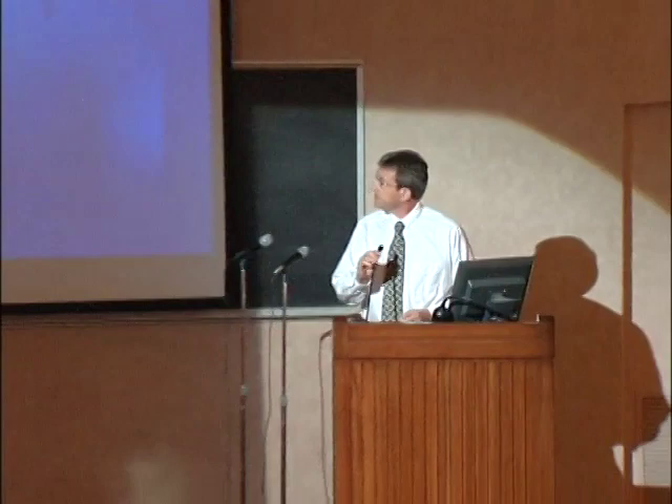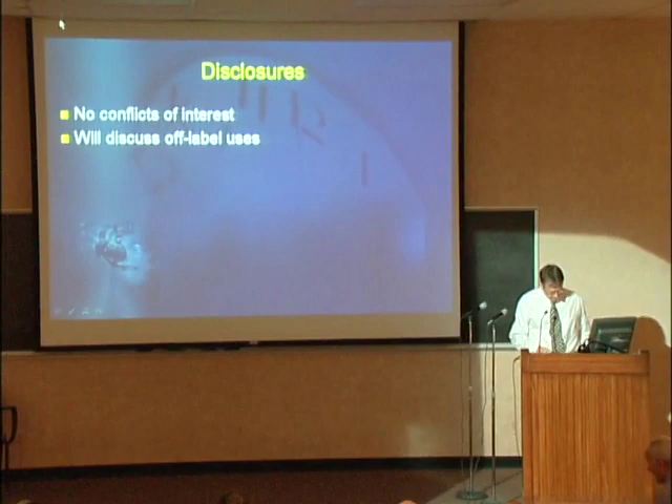Thanks for the kind introduction and to Marshall for letting me speak. There are no conflicts of interest relative to this talk, and I will discuss off-label uses, as most coronary stents are used off-label.